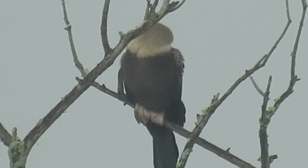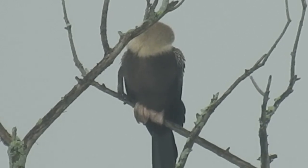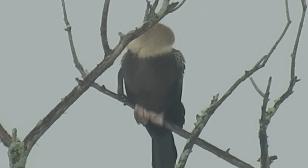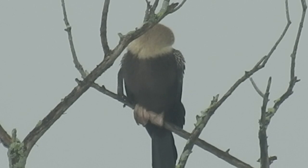Is it even alive? Like, it's not moving. I just think that's just so weird. It couldn't be a Cooper's hawk, it just can't be. But I'm almost thinking that it is.